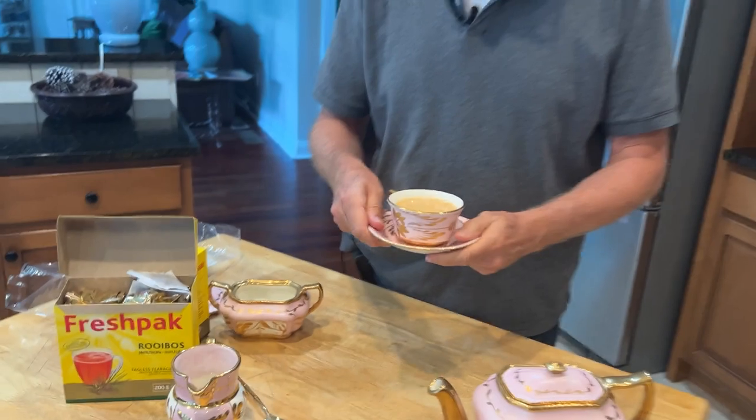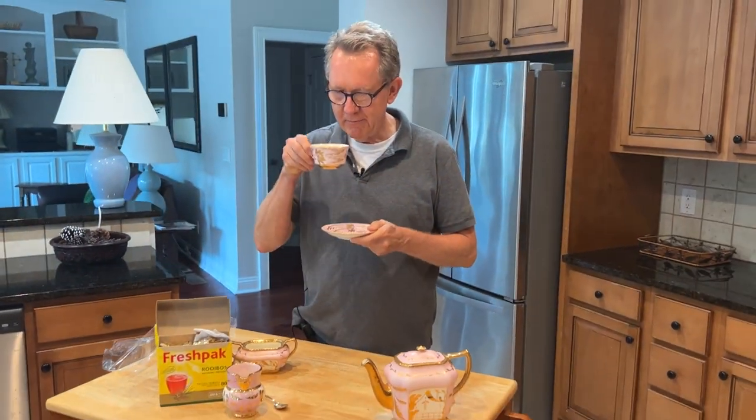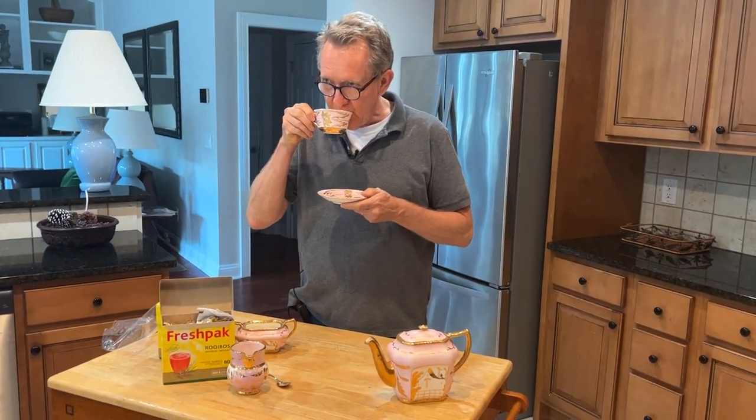Let's see if I can describe the flavor. "Baie lekker man," which in Afrikaans means "very nice man" — this is definitely a staple in our house. One thing I forgot to mention is it's naturally caffeine free, so if you like to drink tea in the afternoon or even before bedtime, this is the perfect one.